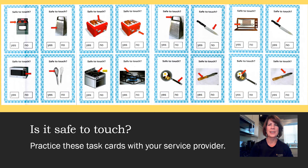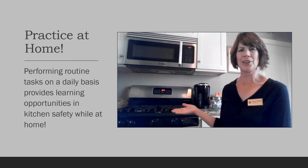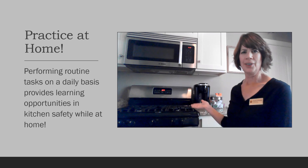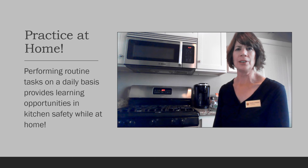These are examples of task cards that will give you more practice on knowing whether or not an item in the kitchen is safe to touch. You can easily practice kitchen safety in your own home on a daily basis, just using your own stove, your microwave, a coffee pot, and also your dishwasher when you are loading or unloading your clean utensils and glassware.